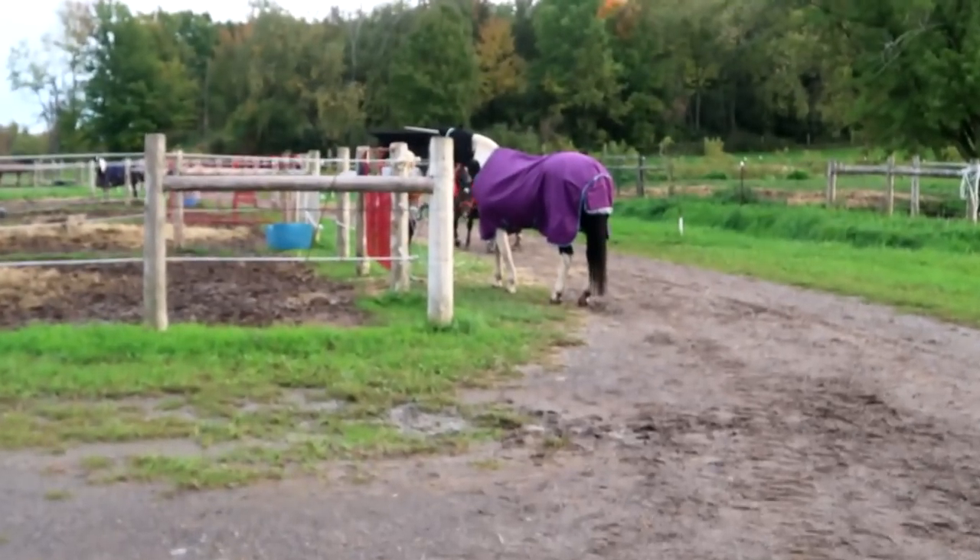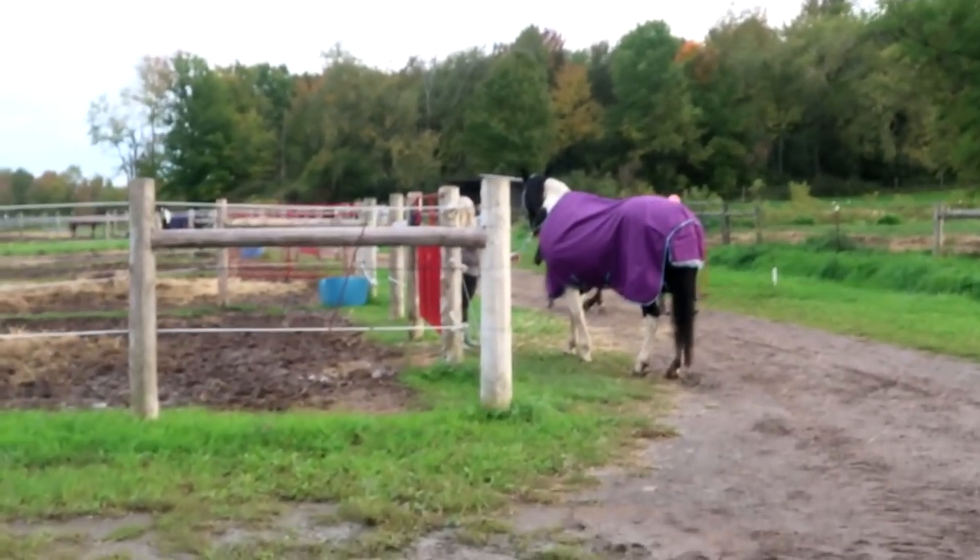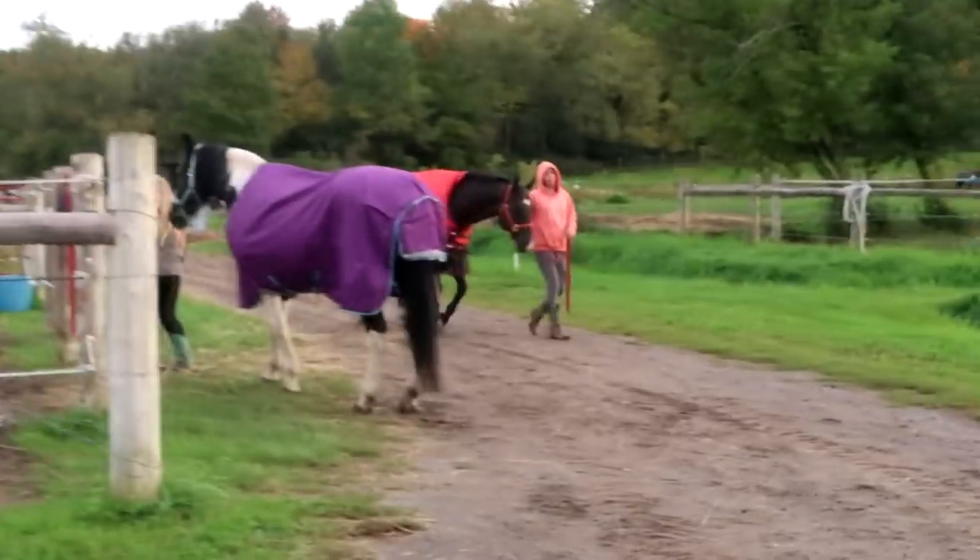Stella does not want to go in there — she never wants to go in there. Storm doesn't want to go in either. Once they're in their actual paddock they'll be gone.